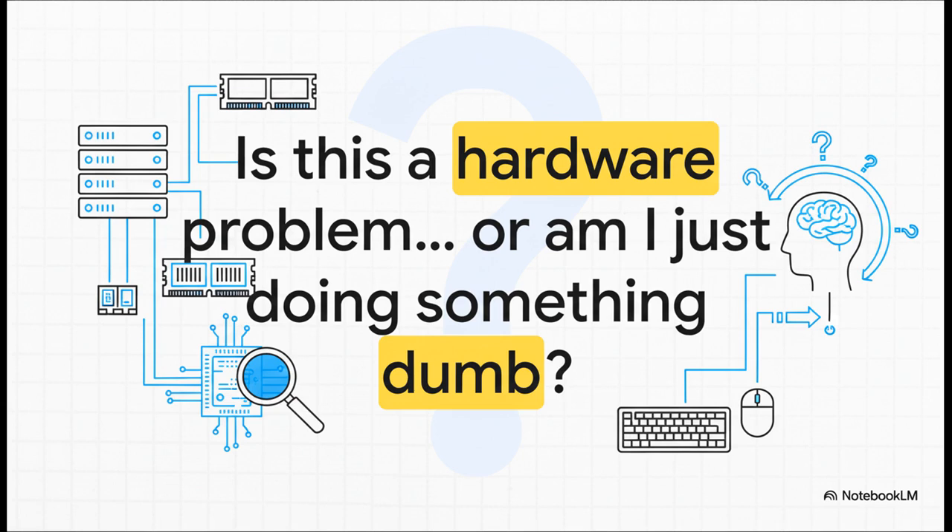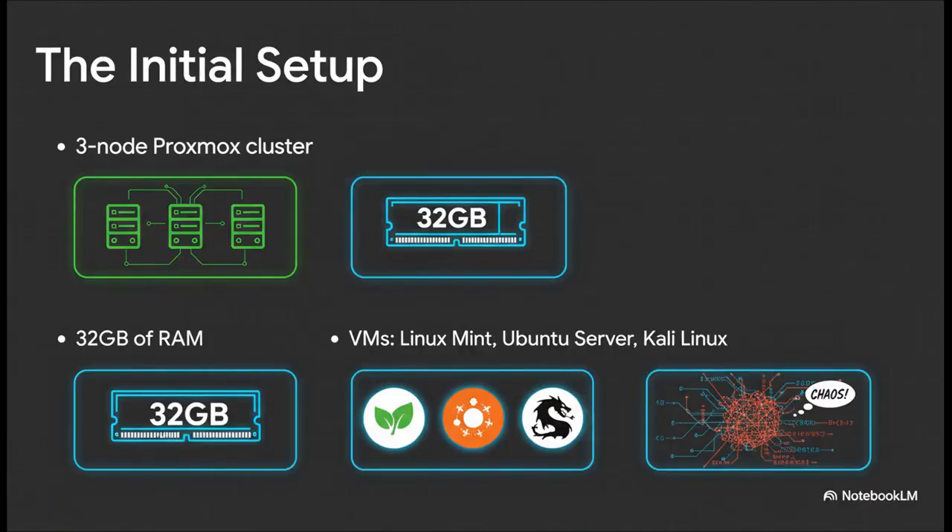Is my machine not powerful enough, or am I the problem? Here's the scene. Our builder has this shiny new three-node Proxmox cluster, which is just a great way to manage virtual machines. And they're feeling pretty good, especially with 32 gigs of RAM. The thinking was, CPU will be the bottleneck for sure. 32 gigs of RAM — that can handle anything. And the goal? Simple. Just some good old-fashioned, glorious home lab chaos.